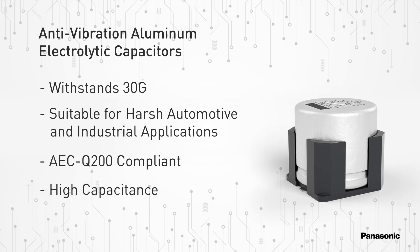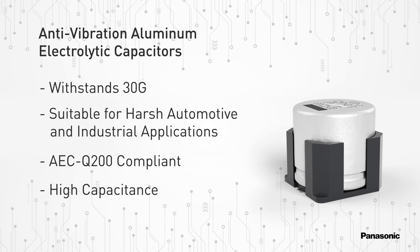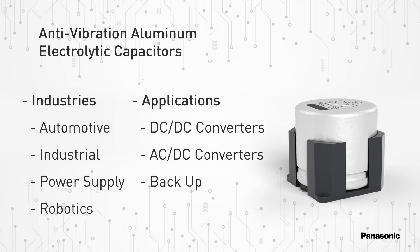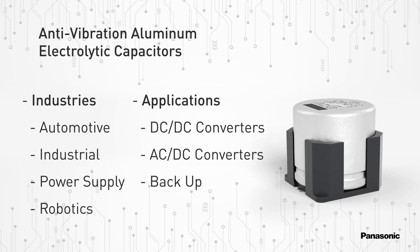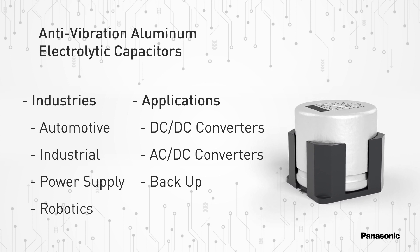Choose anti-vibration variant parts where high capacitance current capability is demanded by the application. Panasonic's anti-vibration aluminum electrolytic capacitors are suitable for many industries such as automotive, robotics, and more, as well as various applications including DC-DC and AC-DC converters and much more.